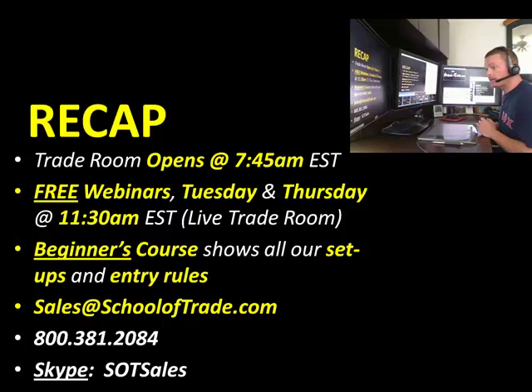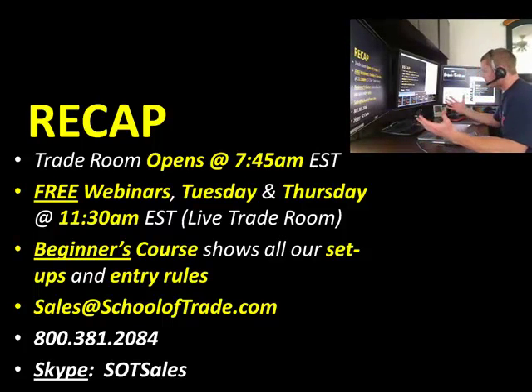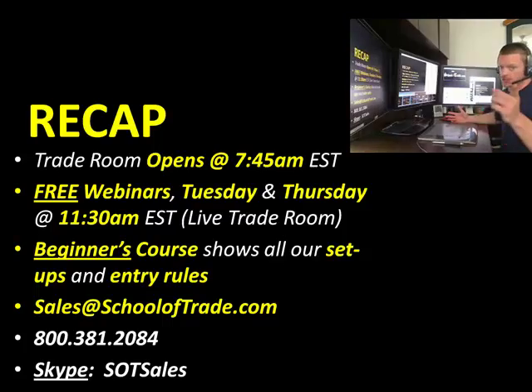It's been a great week — almost $2,000 this week out of the room for contracts. We're just getting started. New month, new patterns — very exciting. My name is Joseph James. We'll see you guys next Monday. Bye-bye for now.